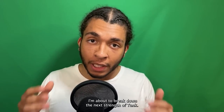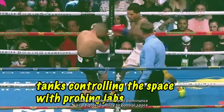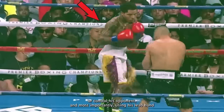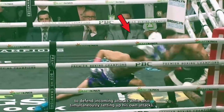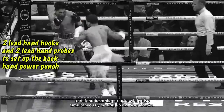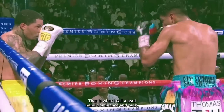The next strength of Tank Davis is his lead hand dominance. Lead hand dominance is a fighter's ability to control space or control his opponent, and most importantly, using his lead hand to defend incoming attacks while simultaneously setting up his own attacks. That is what I call lead hand dominance.